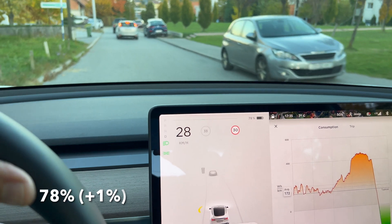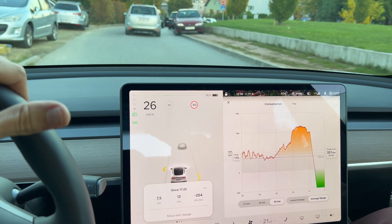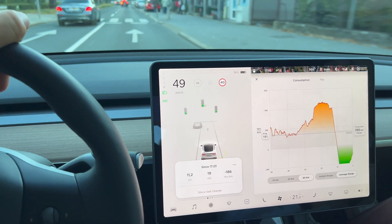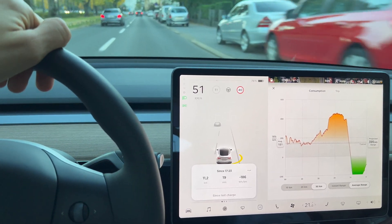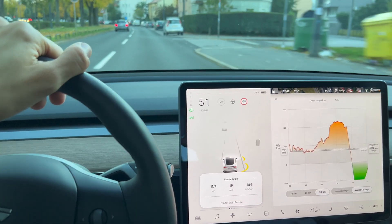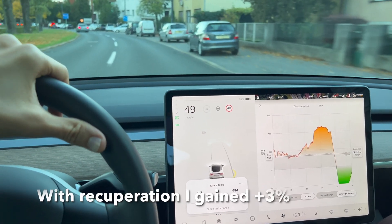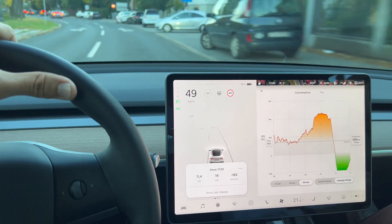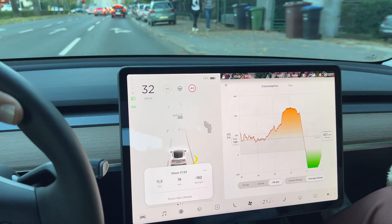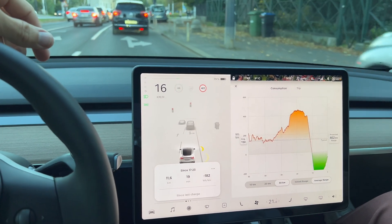We're at 78%. Not a lot, but we'll see once we get down to Zagreb in a flat area how much we actually gained. We had 79%, but we're actually going slightly downhill now and we'll probably be in the center soon. We didn't gain a lot, but we did gain some. Some stories claim you gain a lot, but it's just not true. To be fair, my battery is cold, so maybe we would regenerate more power back into the battery if it wasn't so cold.